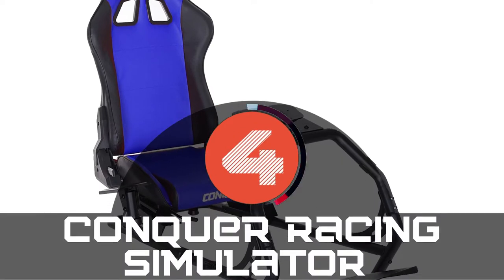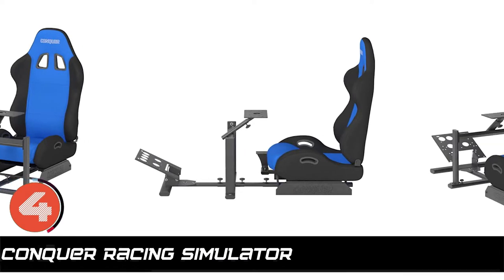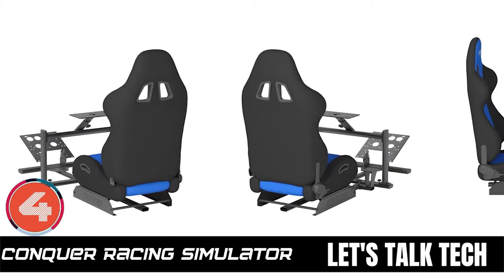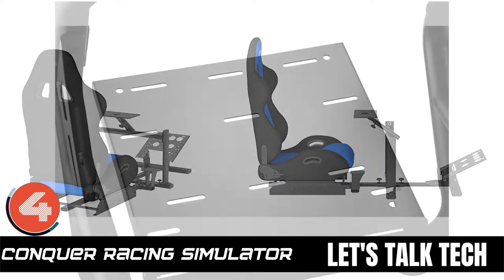Next we have the Conquer Racing Simulator. It's no secret that this unit is best known for its win in the field of sustainability. The steel body is able to remain unaffected despite the heavy burden on it. Also, it has spacious and adjustable pedals. Its pros are: